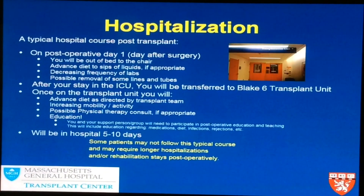When you are hospitalized for a liver transplant, you'll arrive at Blake 6 — the transplant unit — and you'll also be discharged from there. A typical post-transplant hospital course: on post-operative day one, you will be out of bed to a chair as quickly as possible, because the longer you're in bed the worse it is. The diet will be advanced to sips of liquids if appropriate, lab work frequency decreases, and some lines and tubes may be removed. After one to two days in the ICU, you'll be transferred to Blake 6.